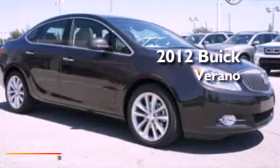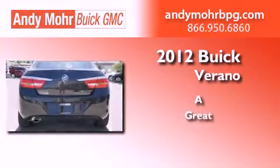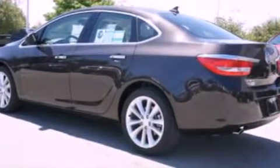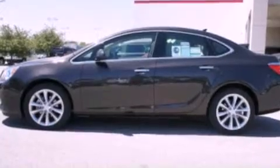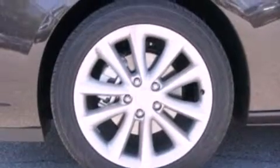This is a brand new 2012 Buick Verano. Its top features include a multi-link rear suspension, traction control and stability control systems, XM satellite radio, aluminum wheels, and a tire pressure monitoring system.